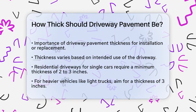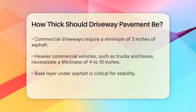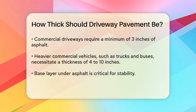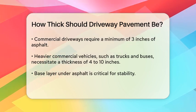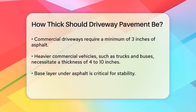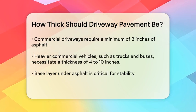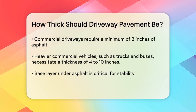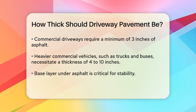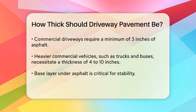For commercial driveways, the requirements are more stringent. A standard commercial driveway should have at least 3 inches of asphalt to handle the weight and pressure of regular traffic. However, if the driveway will be used by heavier vehicles such as trucks and buses, you'll need to go thicker — typically 6 inches, and in some cases up to 8 to 10 inches.